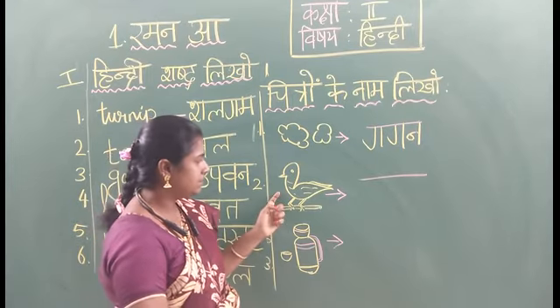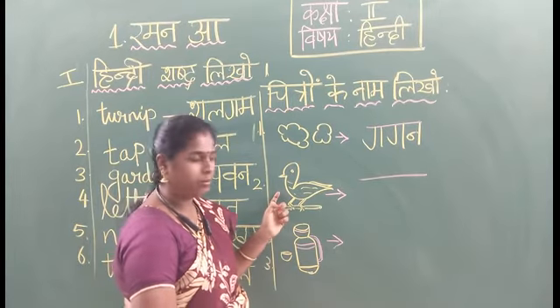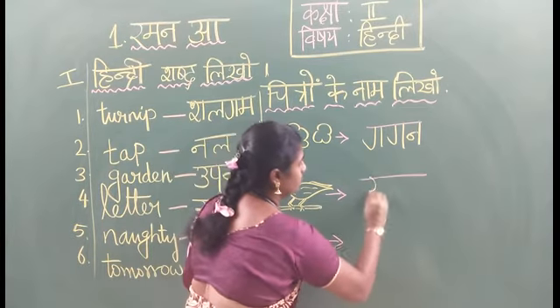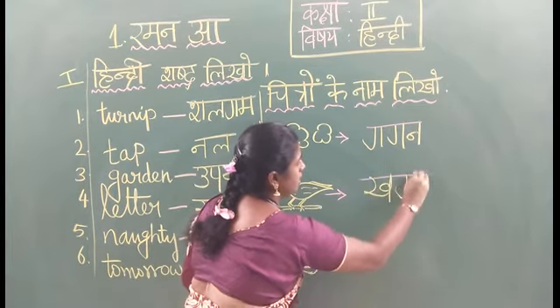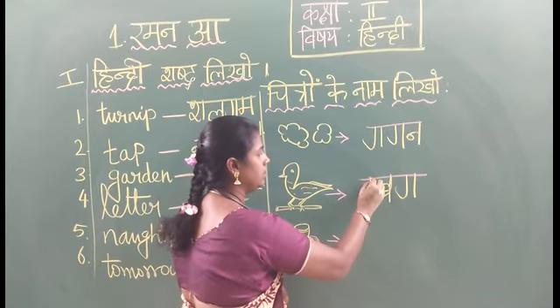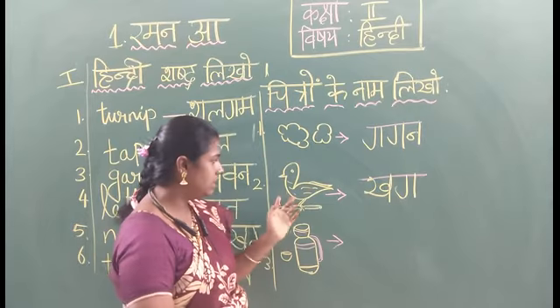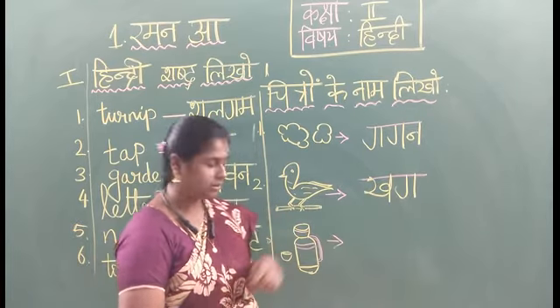Second one — what is this? Bird. Bird — in Hindi: Kall. Say the spelling: K, Ye — Kall. Bird — Kall.